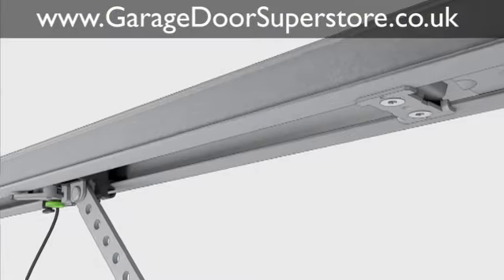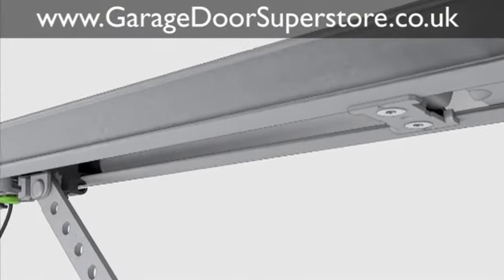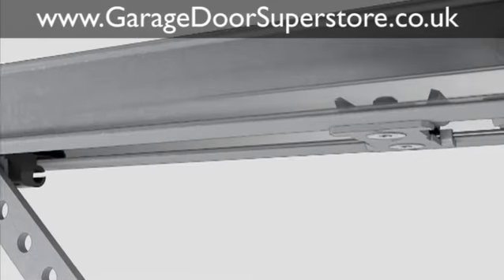Sorry dear burglars. All Hormann automatic sectional doors are equipped with automatic door locking in the operator boom.